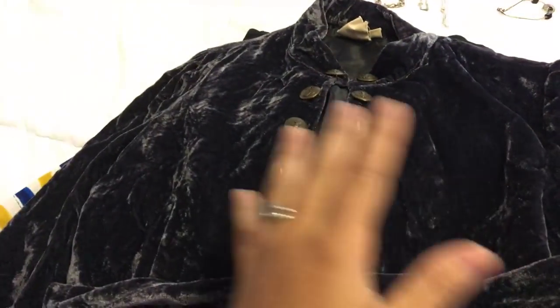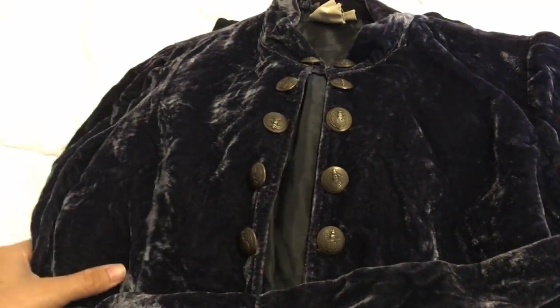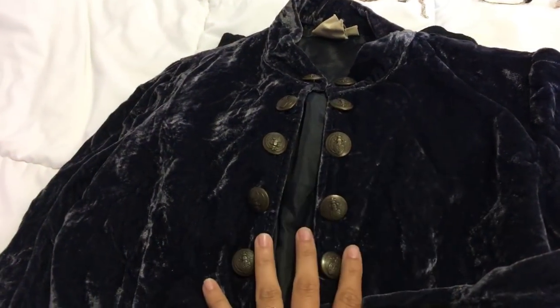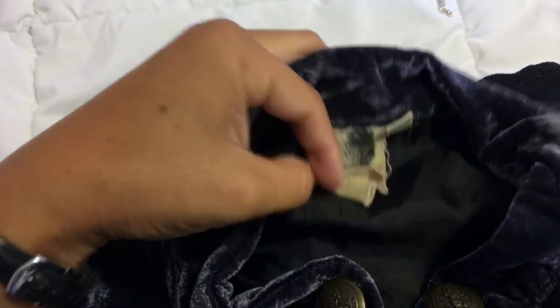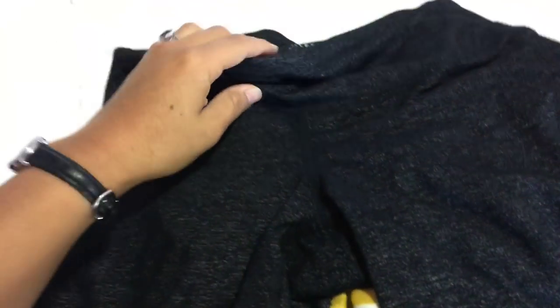These items I probably paid around $4 total for all the pieces. It was fill-a-bag, so I gave some stuff to my sister. Here's the rest of them. This is a velvet, sort of a military style jacket. It's an Anthropologie brand with the sheep tag on it. I got that, and I got this Athleta capri leggings.